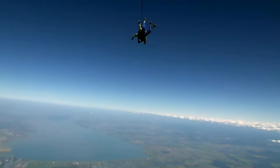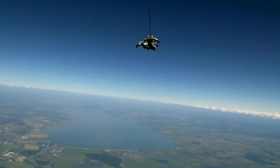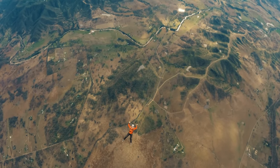After a few seconds of freefall, they pull a special cord to open their parachute. Whoosh! The parachute slows them down, and they can glide through the sky.